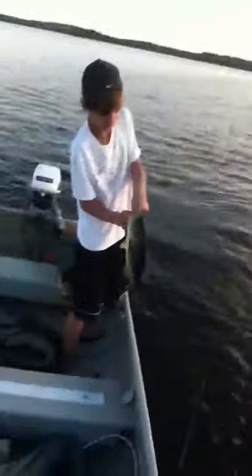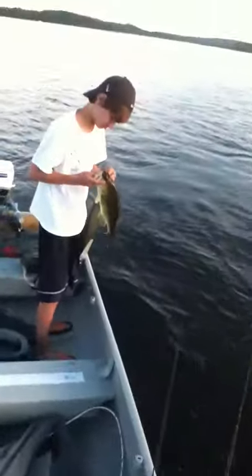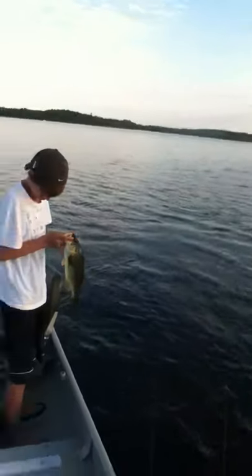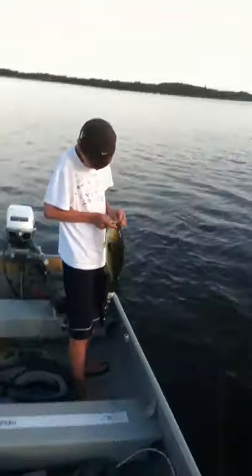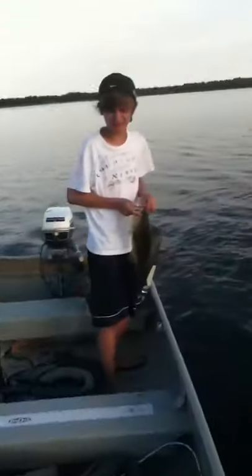Nice bass. I'd say he's about 17 and a half, 18. Probably 3 pounds. You got those pliers? He's got it in there.